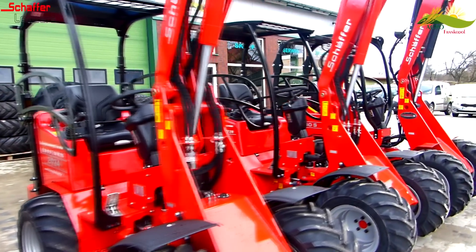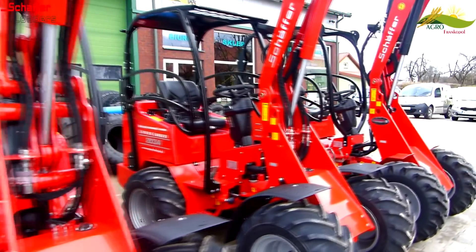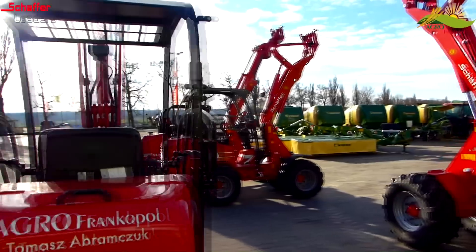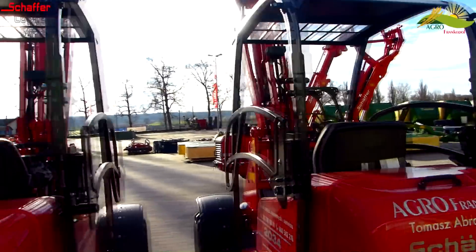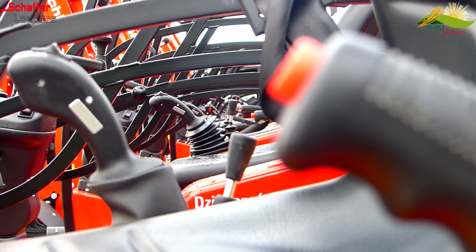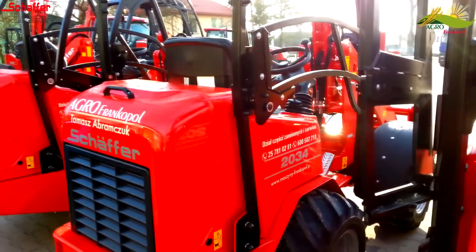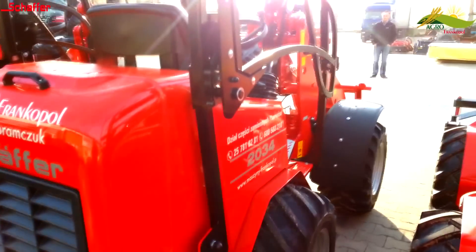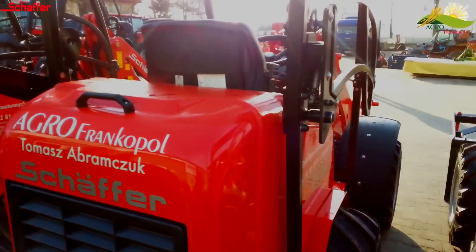Kolejnym modelem ładowarki przygubowej jest maszyna 2034 — model wyposażony w silnik Kubota, 3-cylindrowy o mocy 33 KM. Producent zastosował mechaniczne przekazanie napędu z tylnej osi bezpośrednio na przednią oś za pomocą wału Cardana. Dzięki takiemu rozwiązaniu maszyna jest jeszcze bardziej silna od poprzedniego modelu, jeśli chodzi o siłę pchania.